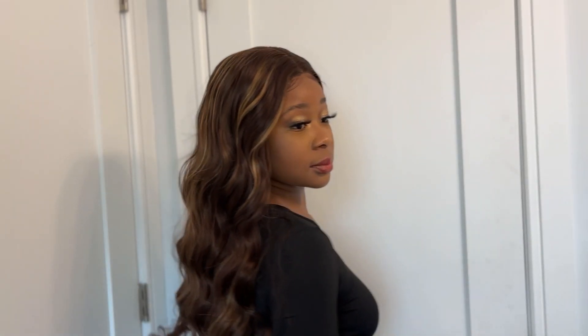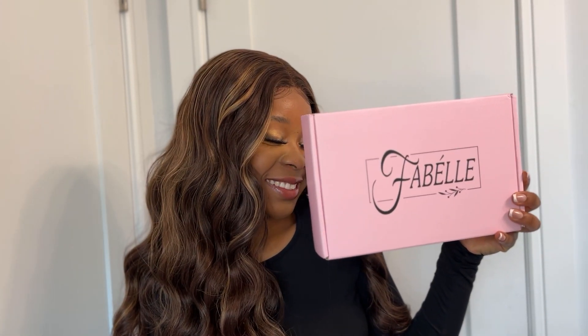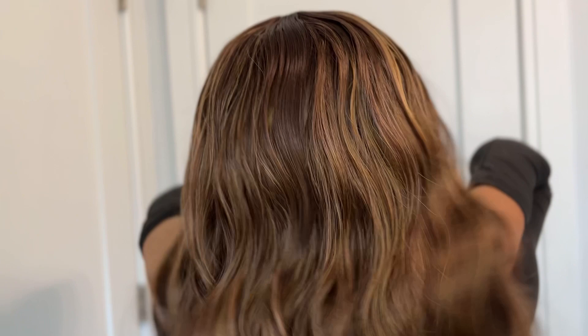Hey guys, welcome back to my YouTube channel. Another day, another wig review. So today I'm going to be reviewing this hair. It's a highlighted wig from a company called Fabélle. You can buy this hair on Amazon, but they also happen to be — drum roll please — a synthetic hair company.